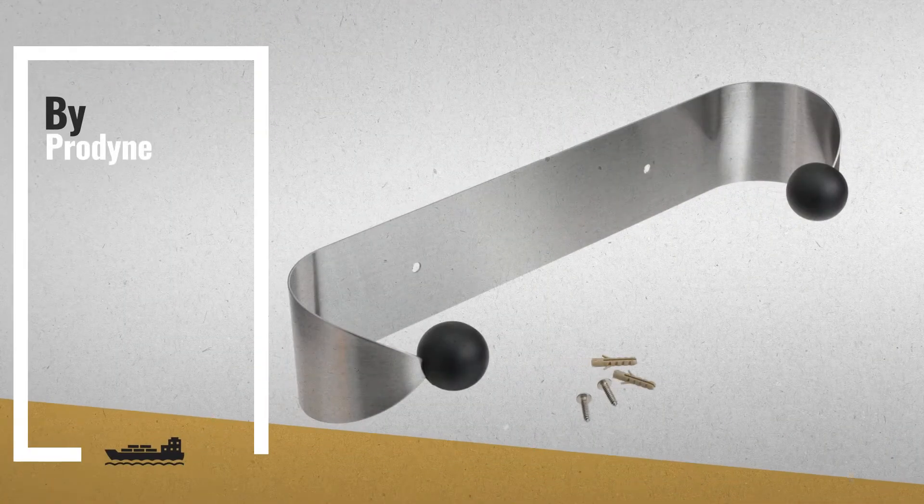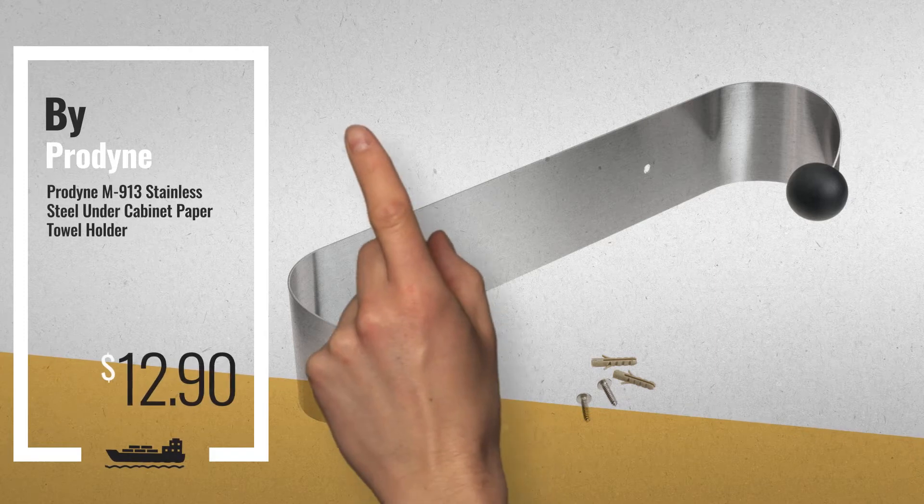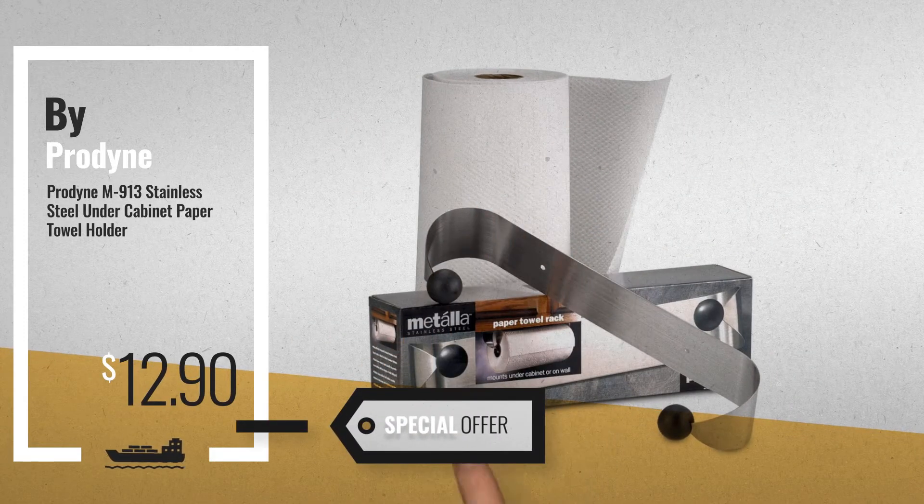Number 1, by ProDyne. Our editor's choice, now only at $12.90.